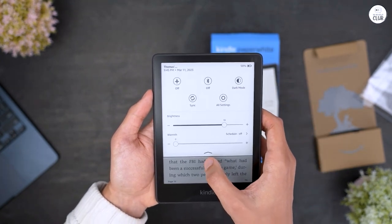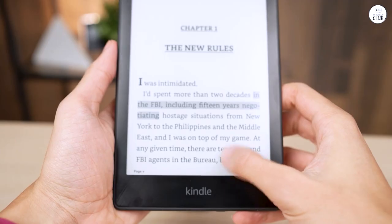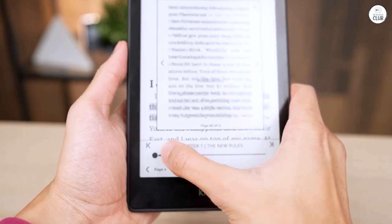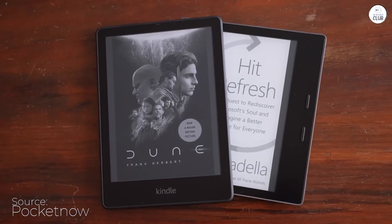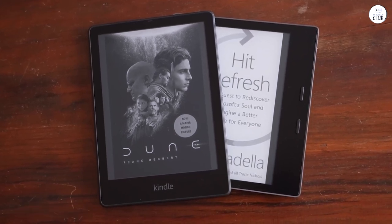The device's sleek and featherweight design makes it a breeze for reading on the move. Nestling comfortably in one hand, it ensures prolonged reading sessions without strain. Its enduring battery life is equally impressive, affording me countless hours of uninterrupted reading on a single charge. This longevity empowers me to embark on literary escapades, whether traveling or simply lounging in my cherished reading nook.